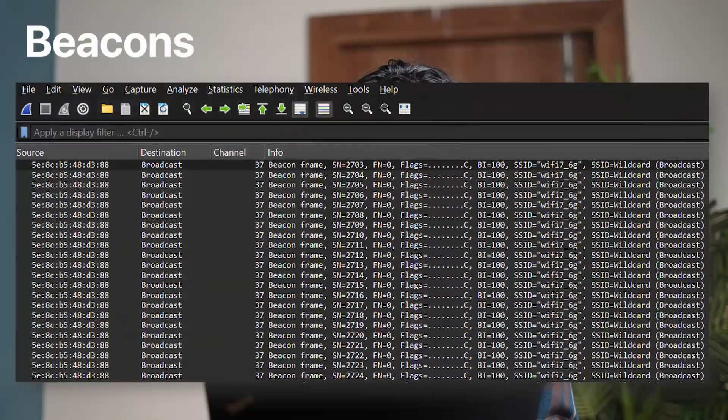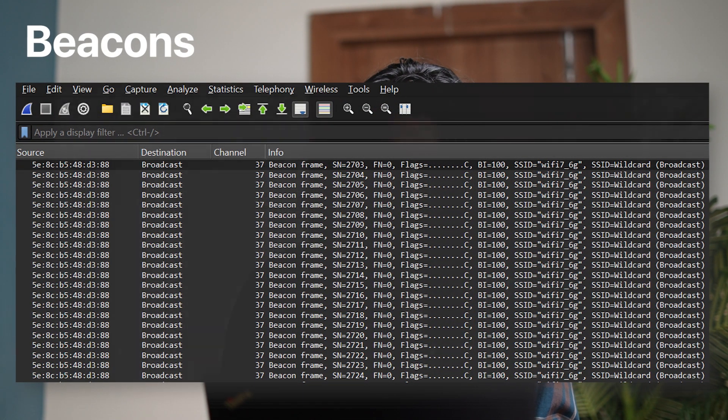In order to check if this access point really supports 4096 QAM, I started running Wireshark and sniffed some of the beacons broadcasting from the access point.